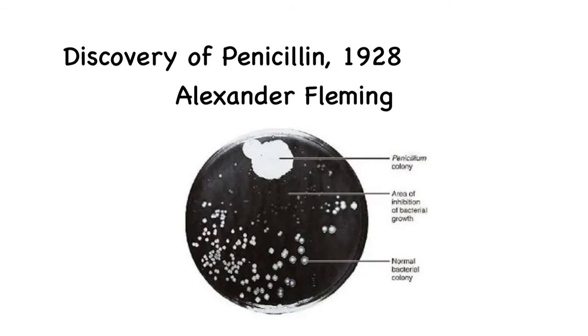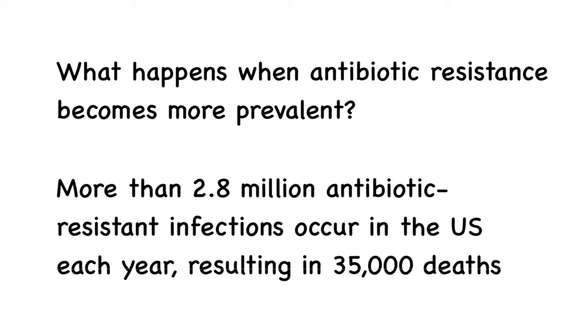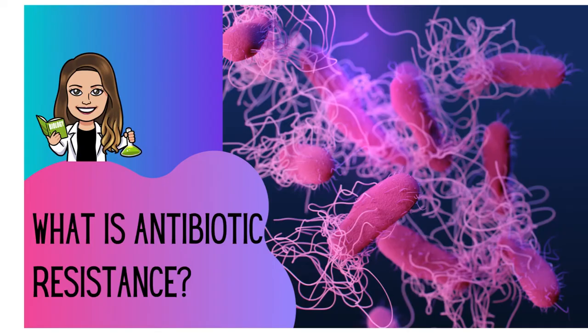Antibiotics have been one of the greatest medical breakthroughs, allowing many to be treated and saving many lives. However, what happens when the cycle shifts and antibiotic resistance becomes more prevalent? According to the CDC, more than 2.8 million antibiotic-resistant infections occur in the U.S. each year, resulting in about 35,000 deaths.